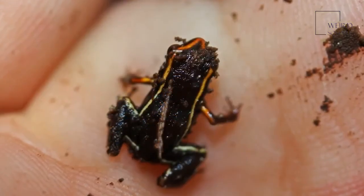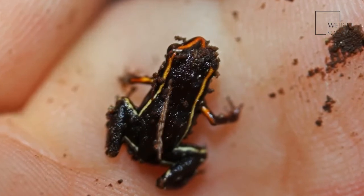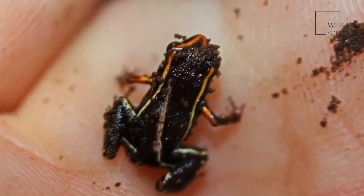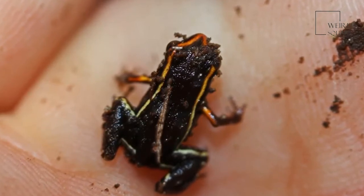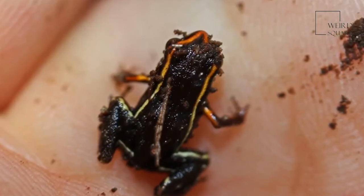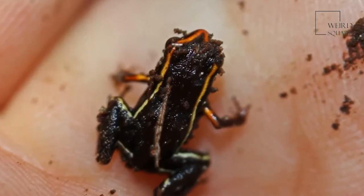The yellow markings serve a very distinct purpose: warning predators. In nature, the reason for bold colors is to signify a poisonous animal. This rule applies to the Monte Iberia eleuth as well, since they produce pumiliotoxins.